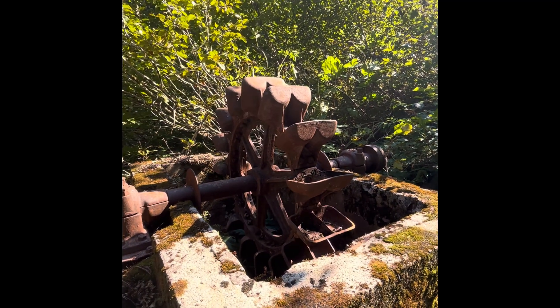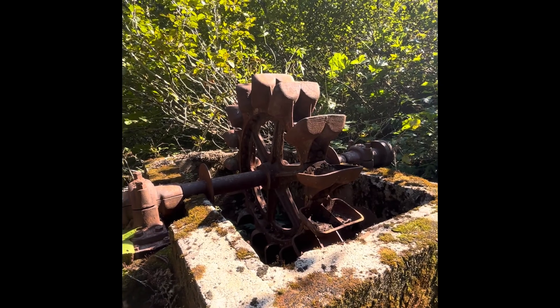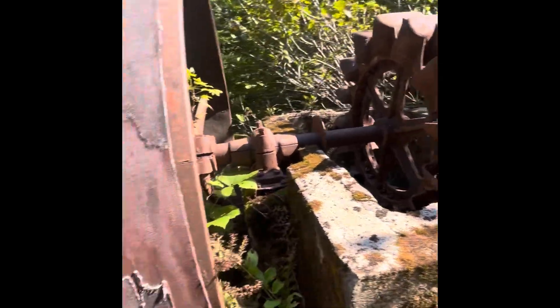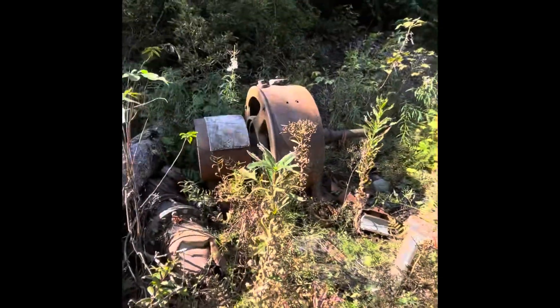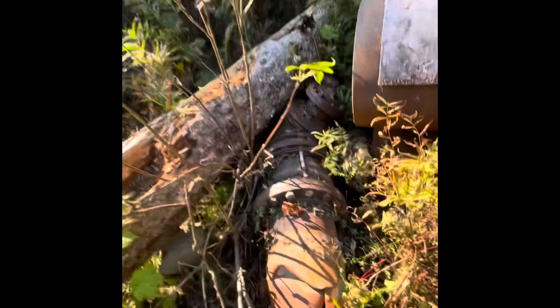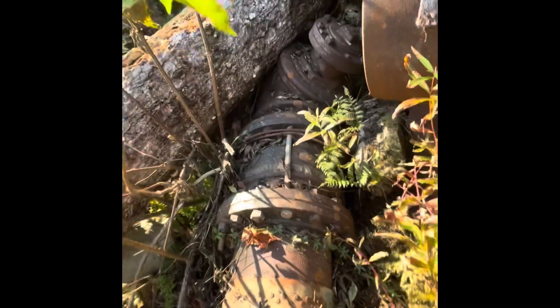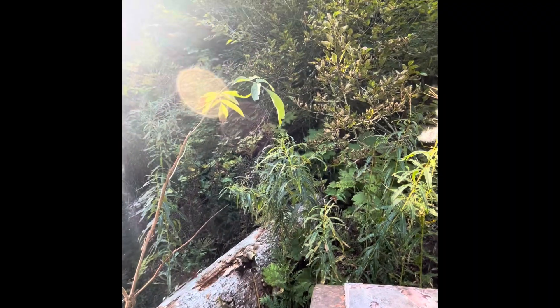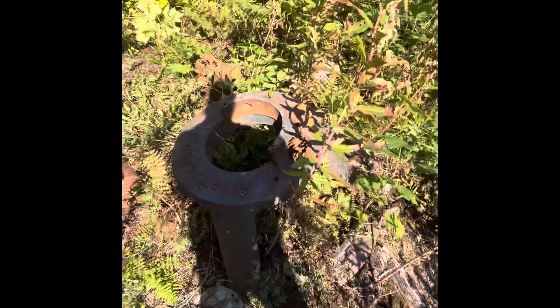Really cool thing to find out here — you don't find them this complete very often, and this one is super complete. Basically aside from that, there's this big huge manifold here — just massive — and that would have attached to the stave pipe running down here. Really cool.